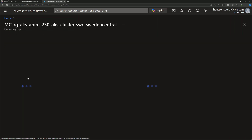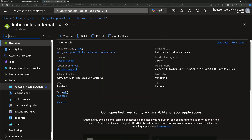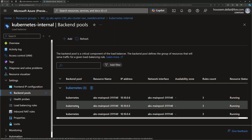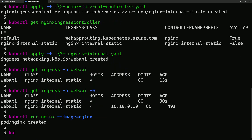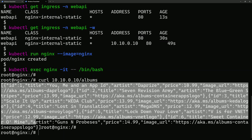Going to the Azure portal in the managed cluster resource group containing backend cluster resources, we can see an internal load balancer. Clicking on it shows the frontend IP configuration exposed through the private IP address within the cluster subnet, and the backend pools pointing to the three cluster nodes. To test that the web API is exposed correctly, we create a sample Nginx container, exec into it, and curl the private IP address on the /albums endpoint. We get back a JSON file containing a list of albums — the service is working correctly.